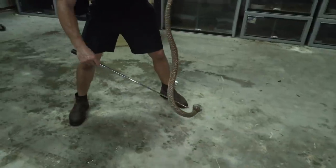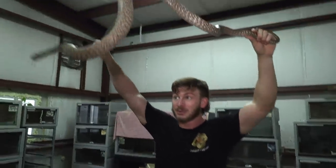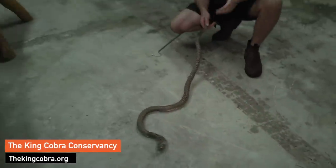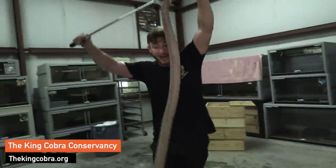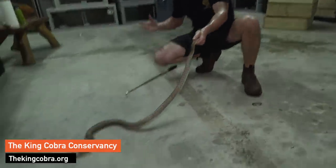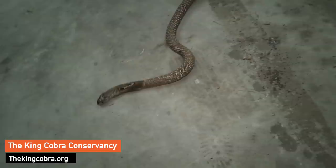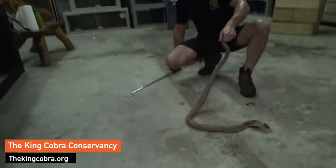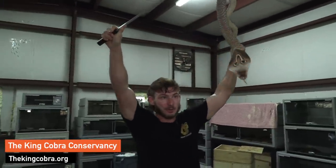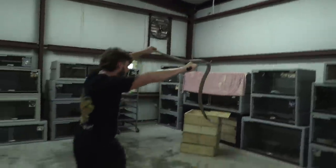And guess what loves to eat cobras like this? King cobras — like Kevin behind me. The king cobra loves to chow down on kraits, saw-scale vipers, Indian cobras — they make an excellent meal for the king cobra, that's why they're called king cobra. They are the king. So if you don't take care of your waste you'll attract snakes, and then other snakes will be attracted to those snakes. That's why you need people like the KCC — the King Cobra Conservancy — out in India, Thailand, Nepal, and the Philippines.